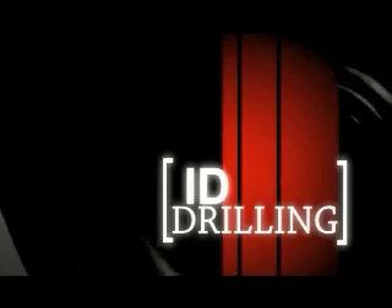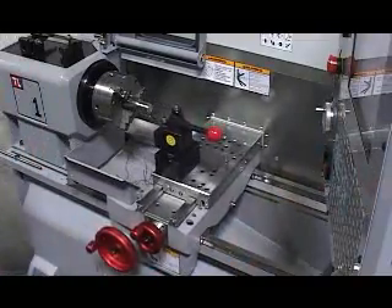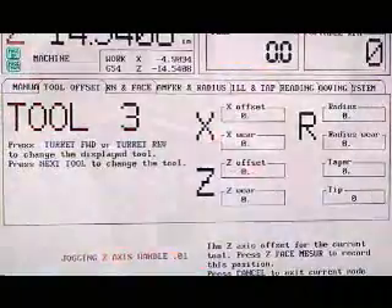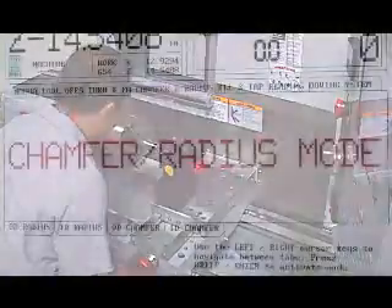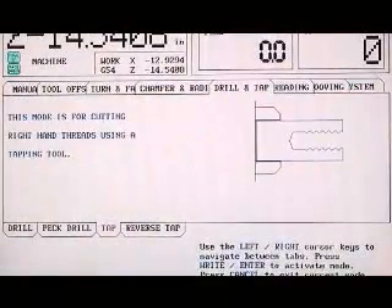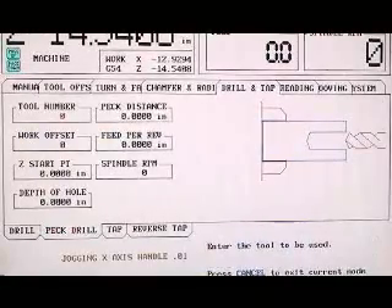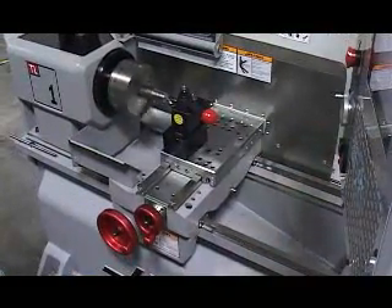ID drilling. Use the rapid command to reposition the tool post to change the threading tool to a drill. This time, the drill will be named tool number 3. Set the X and Z offsets as before. From the main menu, choose drill tap from the top tab bar. From the submenu, choose the peck drill operation. Enter information into the field boxes as prompted by the control. Use the recorder feature as before and press cycle start to drill the hole.